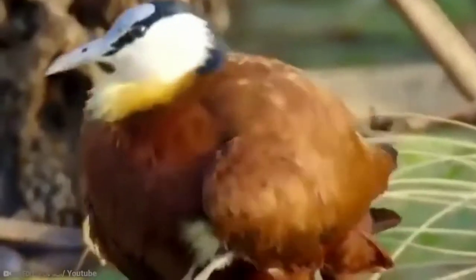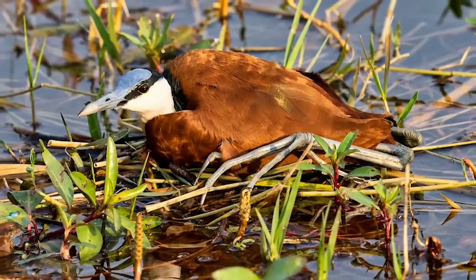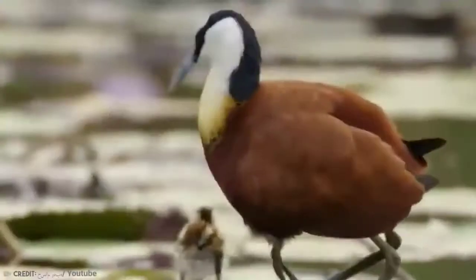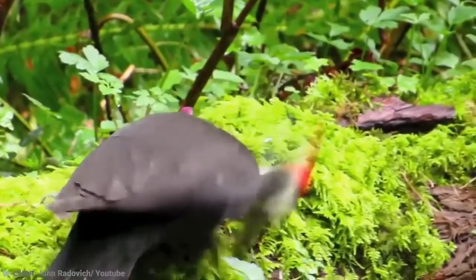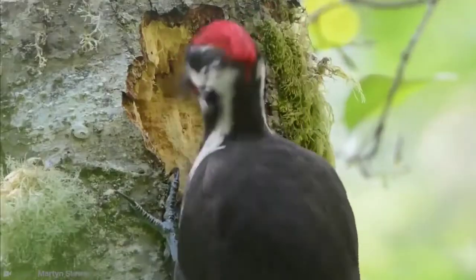A simple structure made from aquatic vegetation, the nest is partially submerged if close to the water's edge, and if in deeper water, it sits on a small, floating, raft-like creation.